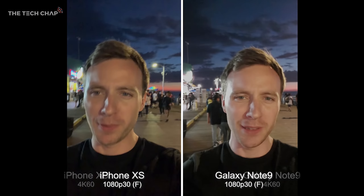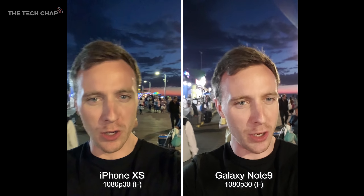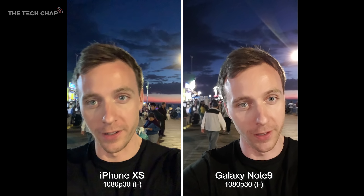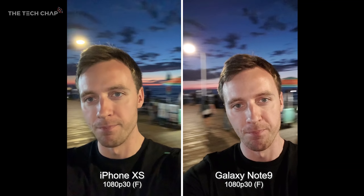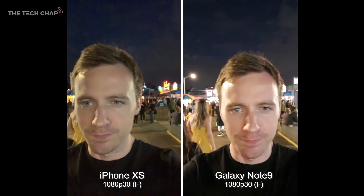Let me show you how the two phones compare with their front cameras for video. Both shots are at Full HD, although the Note 9 can shoot at Quad HD but you lose stabilization, which I think is quite important. So side by side — what do you reckon? How do they line up in terms of color, detail, and noise? Let me know what you think.